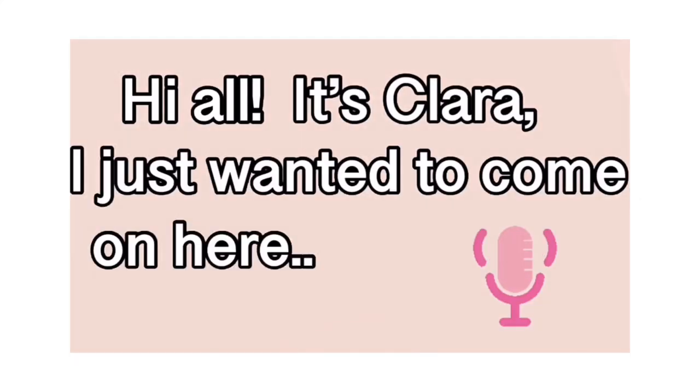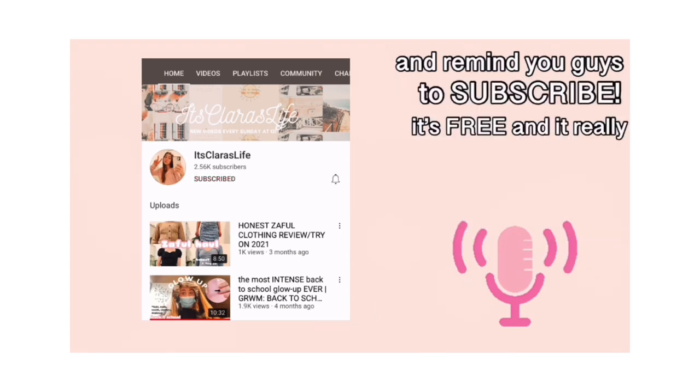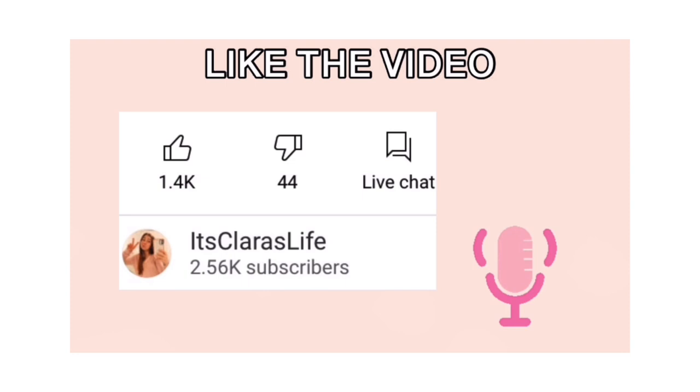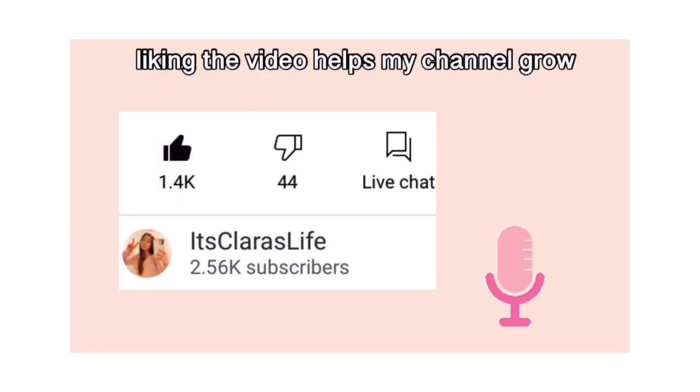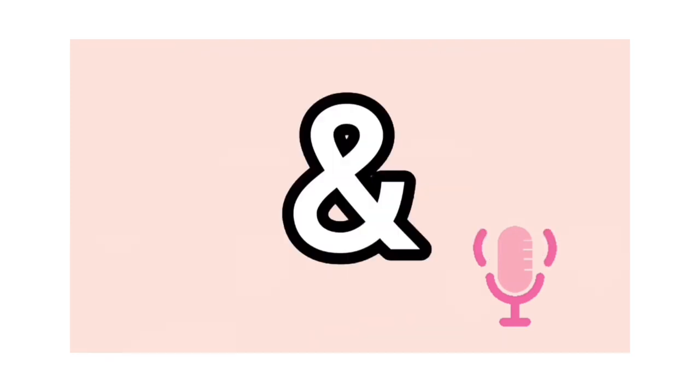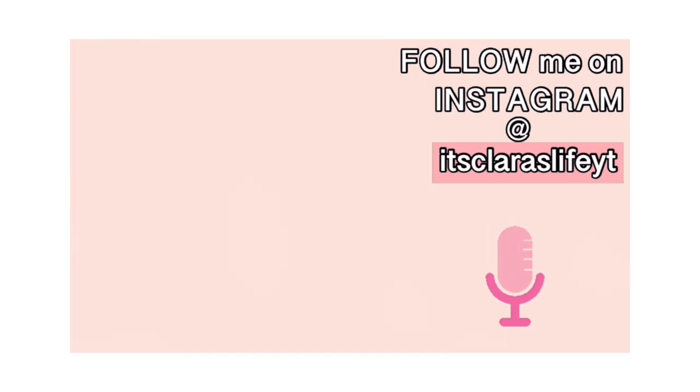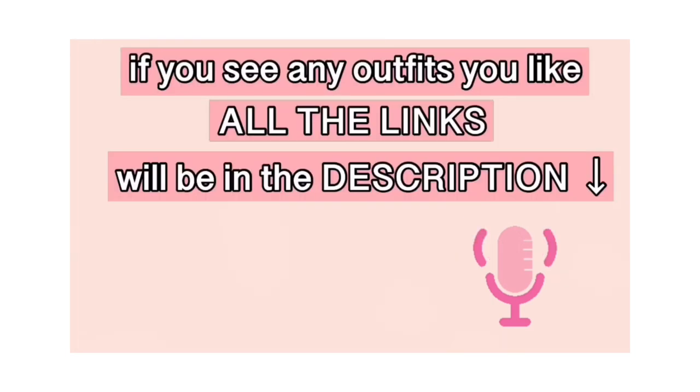Hi y'all, it's Clara. I just wanted to come on here and remind you guys to subscribe — it's free and it really helps me out. Also make sure to like the video, liking the video helps my channel grow. Follow me on Instagram at itsclaraslifeyt for more updates on my life and my channel, and if you see any pieces you like in this video, all of the links will be in the description below.